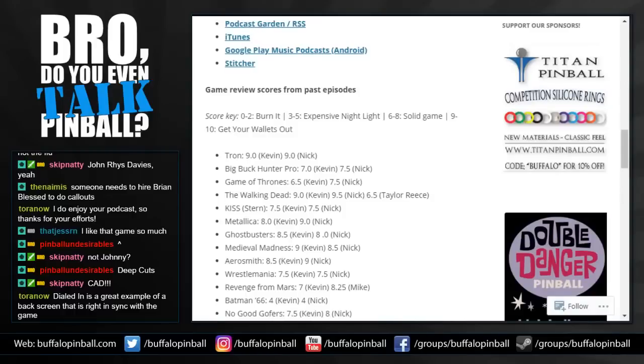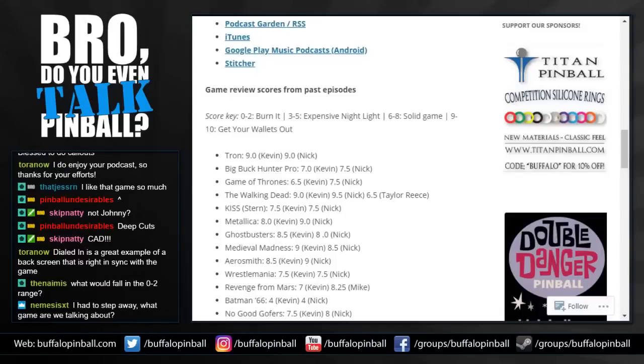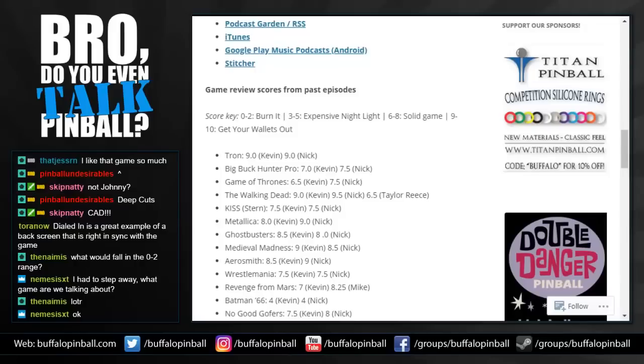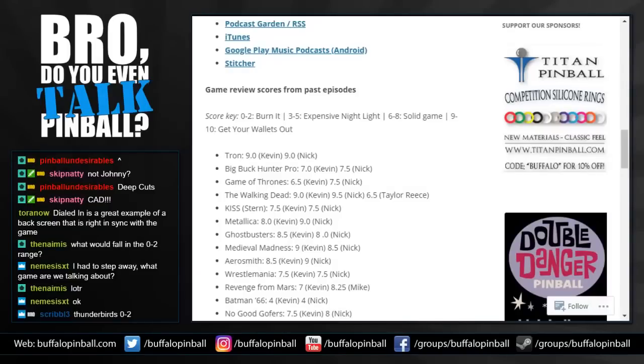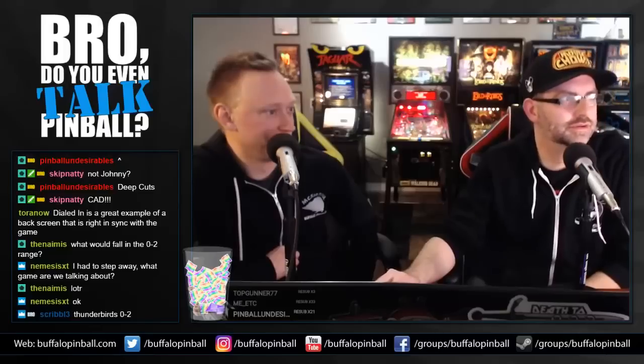I'd put it at a nine — buy it. It's got a lot to offer; you won't get bored. The only area that may be lacking based on personal preference is the art, but it fits the theme. Market-wise it's in the $5,100 to $6,000 range — at that price it's a buy. It's a proven game with a complete rule set; it won't fall apart and you can sell it for what you paid or more. Get yourself a Lord of the Rings.